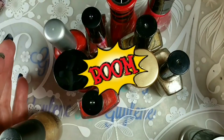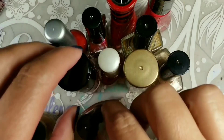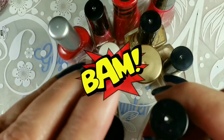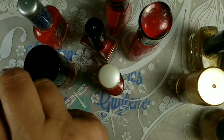As promised, we're going to have a battle of the red. Red versus red — and gold. That's all the special effects you're going to get here.